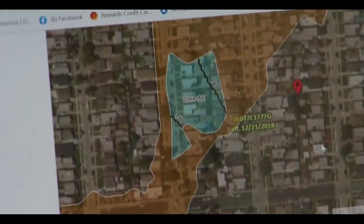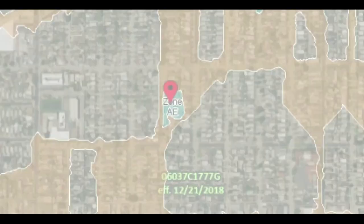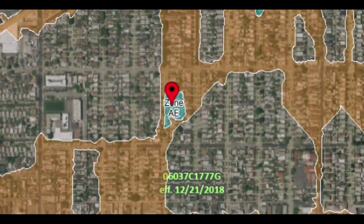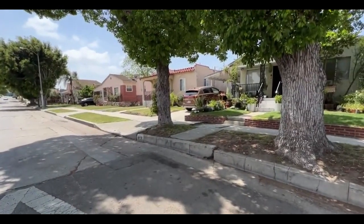It's just this little blue square, and you can even zoom in — it's literally six, seven houses. The surrounding orange zone has a 0.2% annual risk of flooding, so those homes don't have to carry flood coverage.